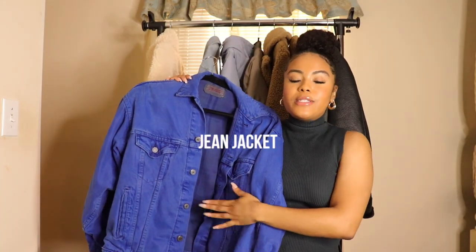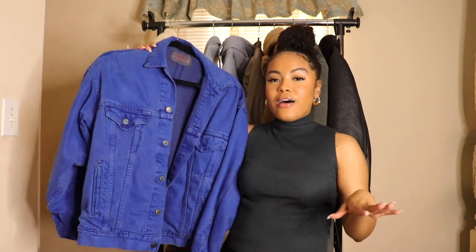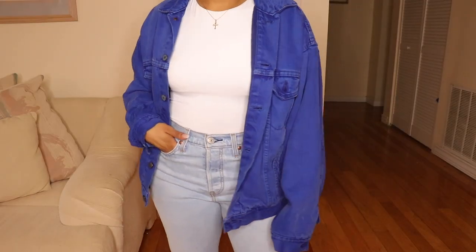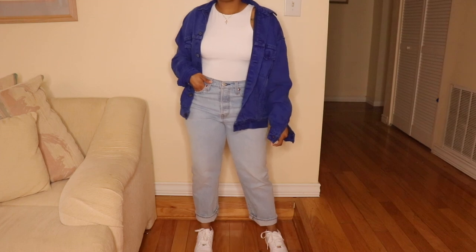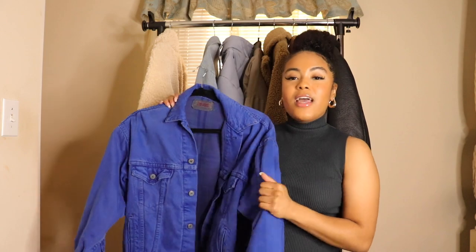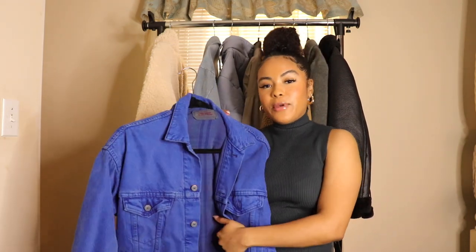Next coat up is this beautiful denim jean jacket. I picked this up from Urban Outfitters — again about a year ago. I absolutely love this jacket and how bright the blue color is; it's not your typical jean jacket. I'm currently on the hunt for a vintage dad jean jacket at a local thrift store but haven't found one yet and this one is pretty darn close. This coat is really heavy, and it's different from any denim jacket I've seen, but any denim jacket will do.